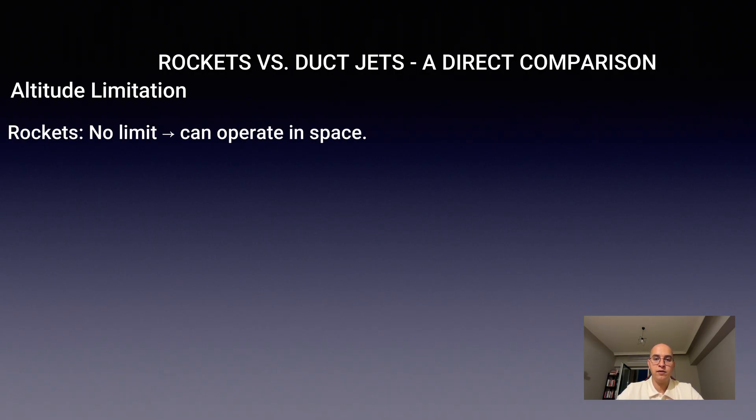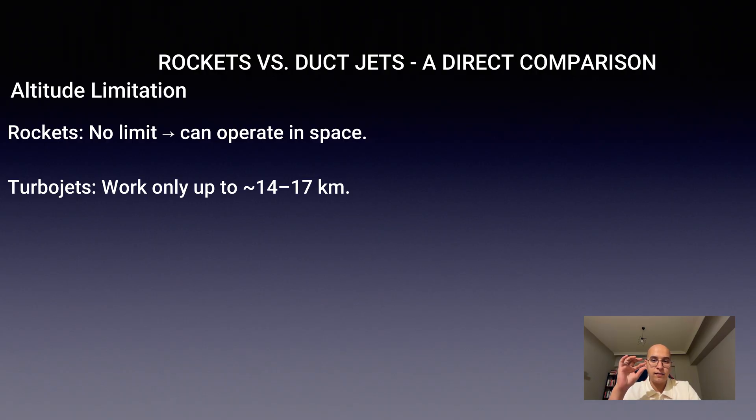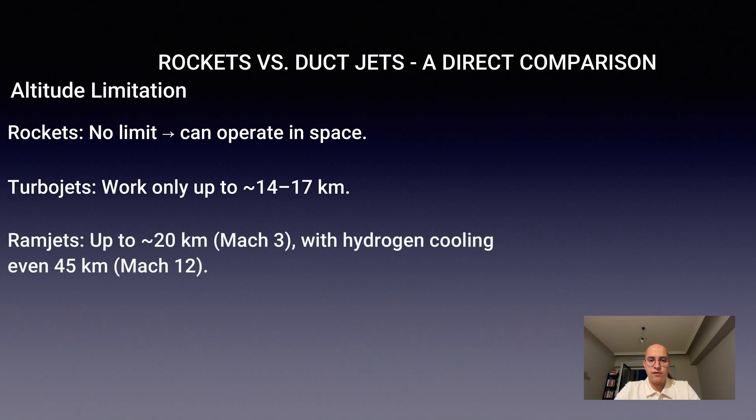Turbojets stop working above 14 to 17 kilometers because the air becomes too thin to compress and burn. Ramjets do better, working up to 20 kilometers at Mach 3, and with hydrogen cooling, they can even push to 45 kilometers at Mach 12.